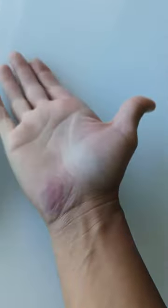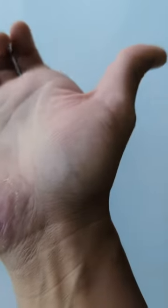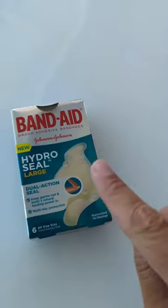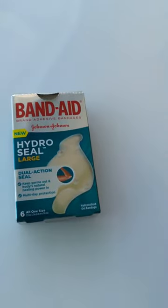I fell off my bike about three weeks ago — I'll add some pictures showing what this looked like — but basically it was pretty bad. It was very painful, especially as it started drying up. I was taking lots of pain medication, but as soon as I started wearing these, I didn't have any pain.